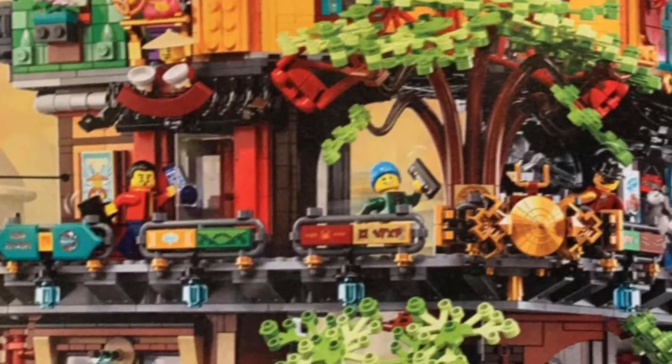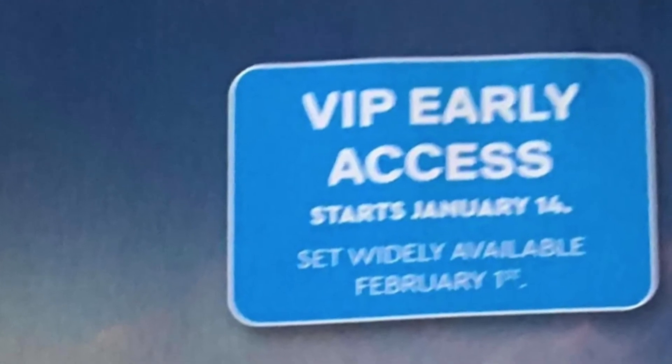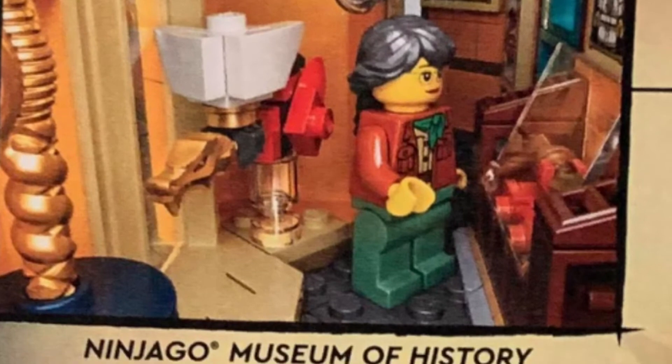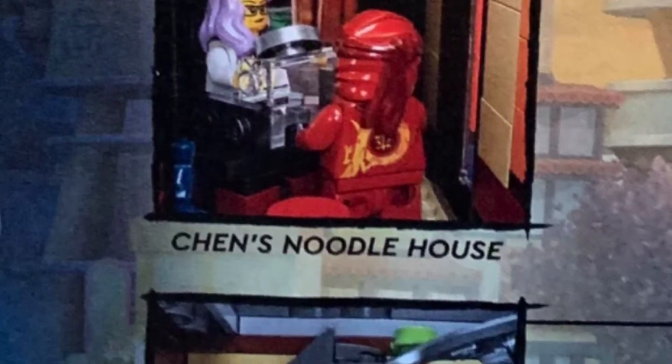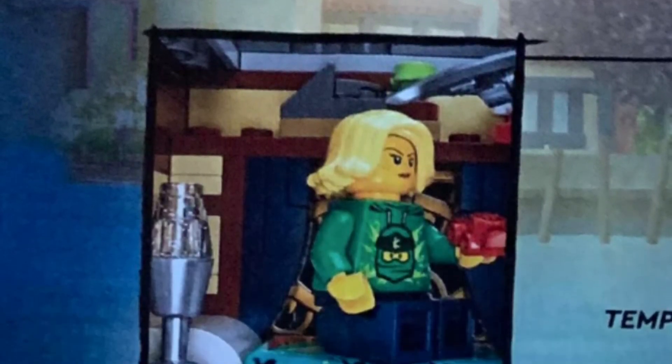The set comes out on January 14th for VIPs and February 1st for everybody else. It's set number 71741 and it will cost 400 Canadian dollars. I'm sure it's going to appear on the Lego website on January 1st, so everybody's going to be able to see it in their own currency, which is pretty cool.